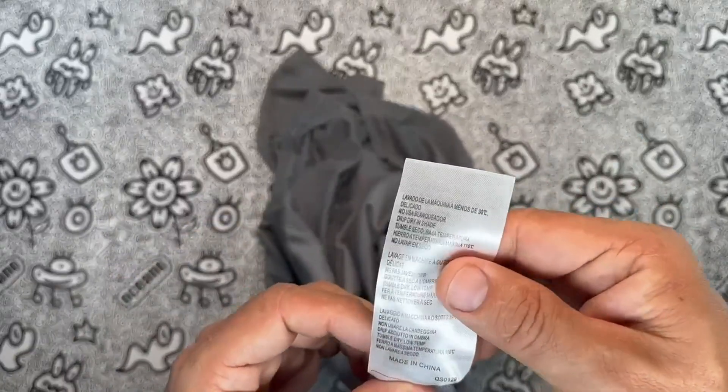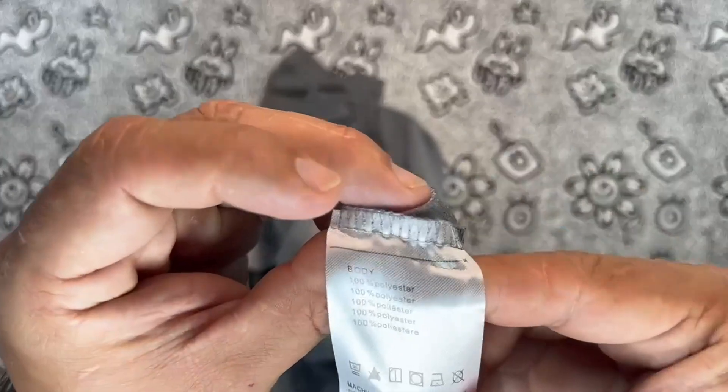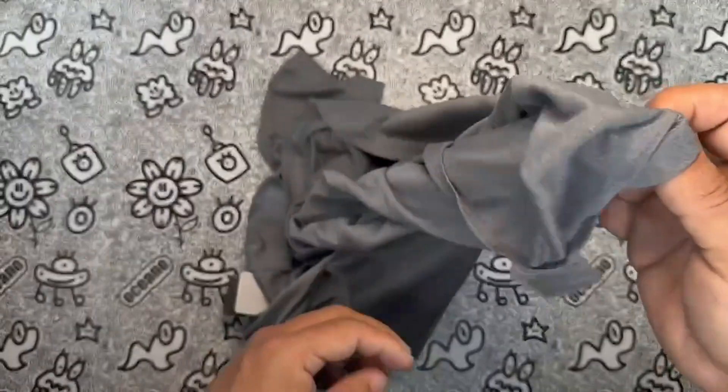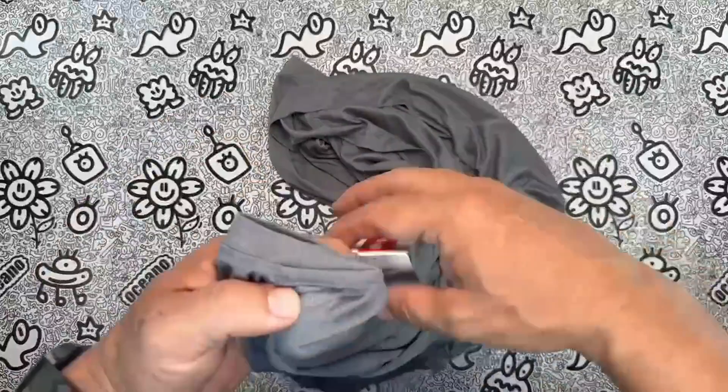Pros: Super Soft Fabric, Lightweight, Sun Protection UPF 50 Plus, Moisture Wicking, Breathable, Flattering Fit, Reasonable Price.